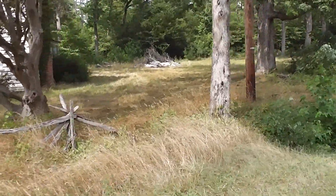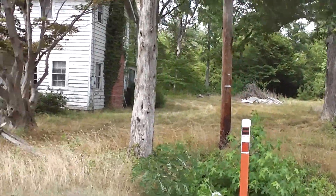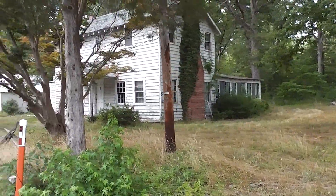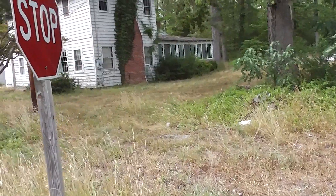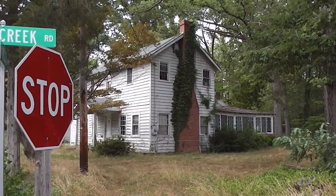We'll get over here and get a better angle from this side where you can see the fireplace and the chimney, all the overgrowth. Apparently someone's taking a little bit of care of it — doesn't look like a real clean mowing job, but just something to keep the outside kind of together.